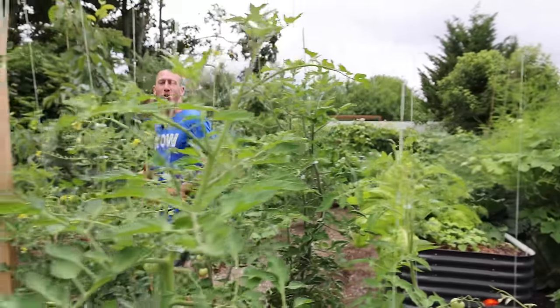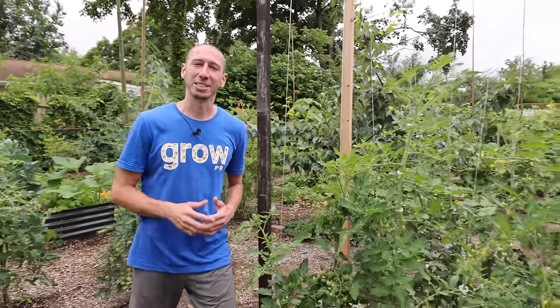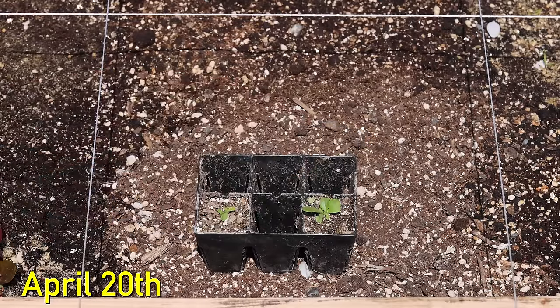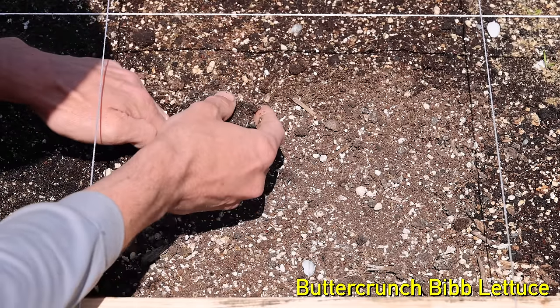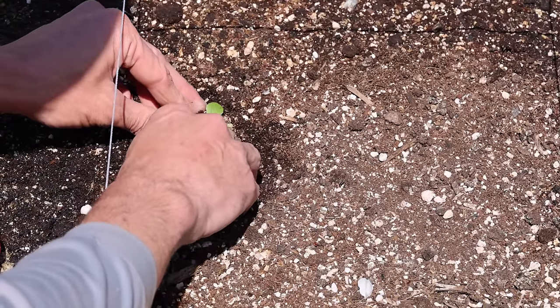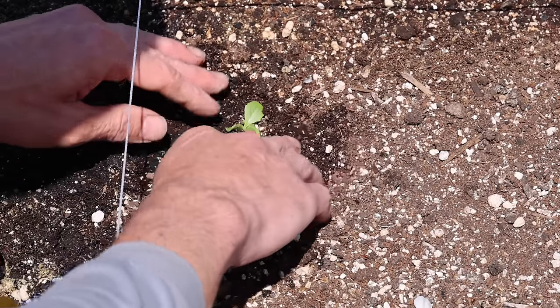Me and Tuck are always trying to push the limits, seeing how much food we can grow in a small amount of space. Early this spring, we planted nine different crops in one square foot. On April 20th, we started by transplanting out butter crunch bib lettuce. I planted it in the top left corner of the square because I knew the area would get a bit shaded as the other plants grew, and lettuce can grow well in partial shade.